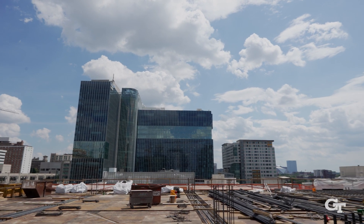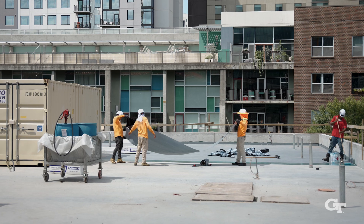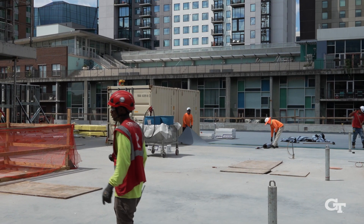Running a job site for a large construction project like Tech Square is very similar to running a business. A lot of the things I learned in my evening MBA I apply to my day-to-day job as a general contractor. There are a lot of complex things to consider: operational logistics, people and personalities to manage, contracts with vendors and trade partners — all these things need to go into play and be carefully managed for the project to be successful.